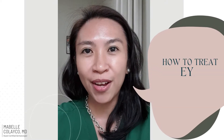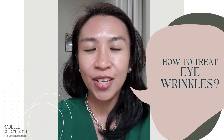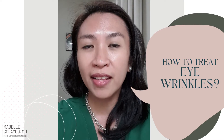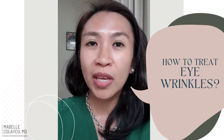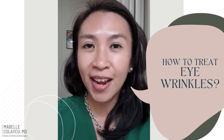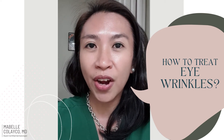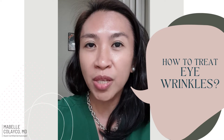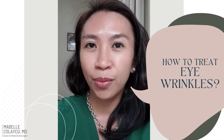Before we leave the topic of eyes, one more discussion about wrinkles around the eyes — everybody gets this. Wrinkles come with aging, so what can we use? An anti-aging cream. My favorite for this is tretinoin. Before I apply it, I put moisturizer around the area, and then always, always, always put sunscreen in the morning.